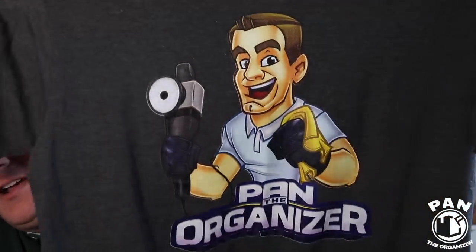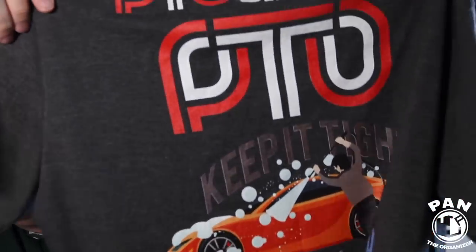Hey, what's up guys? Welcome to another episode of Pan the Organizer. So they're finally here — my custom Pan the Organizer t-shirts. I got a bunch of different designs and I'm going to tell you all about them because you guys have been waiting for them for a while now. Today's finally here. I have my merchandise store that you can see here in the background. I'm going to give you all the details and show you those t-shirts. So without further ado, stay tuned.